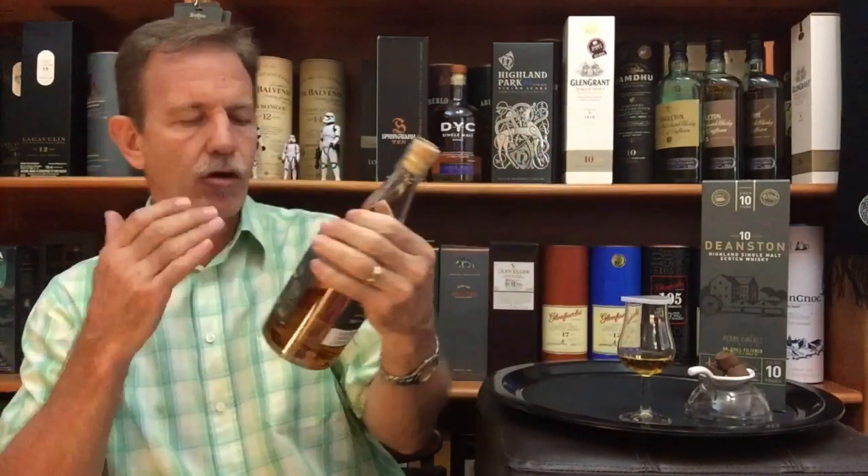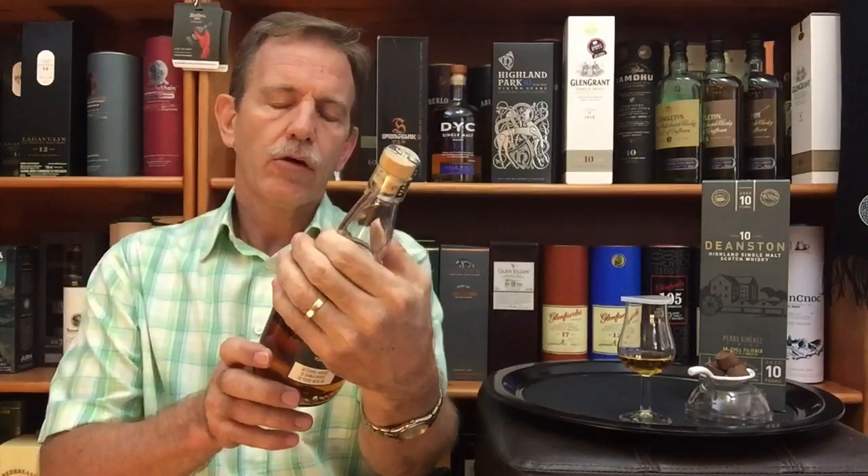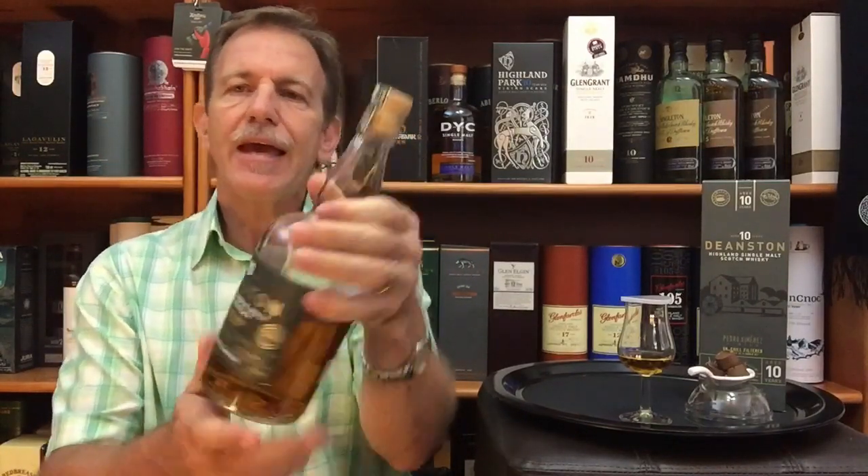Today's whiskey is the fourth one in this series I'm doing on 10-year-old single malts. I've already reviewed the Highland Park 10-year-old Viking Scars, the DYC Spanish single malt 10-year-old, and the Springbank 10-year-old single malt from Campbeltown in Scotland. And today it's time for the Deanston 10-year-old Cask Strength PX Finish.